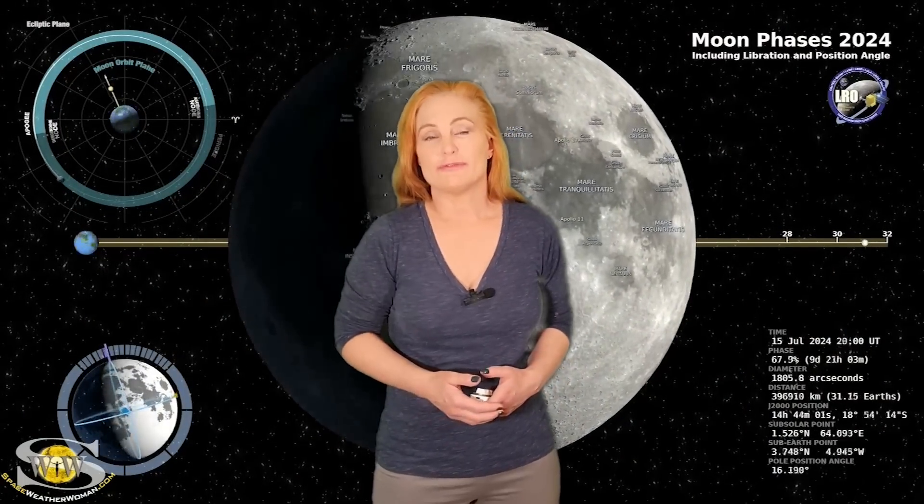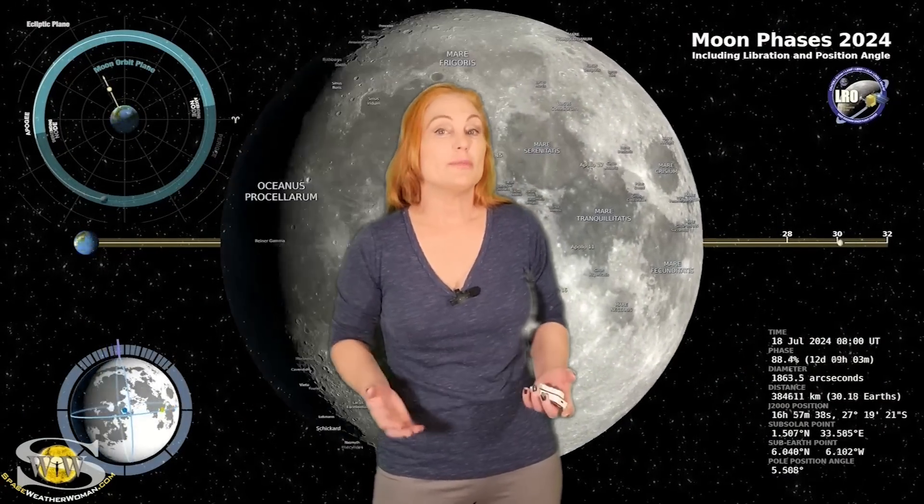Switching to our moon, we are passing through the first quarter phase on our way to a full moon. By the 18th, the moon will be about 90% illuminated. So you night sky watchers, if you want to catch those dim objects in the sky, you're going to have this bright companion, so you're going to need to check your local rise and set times.